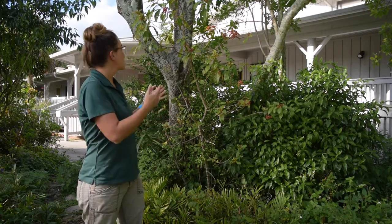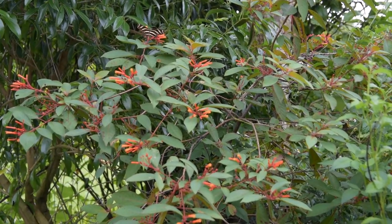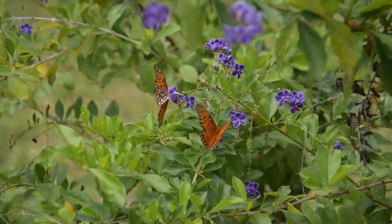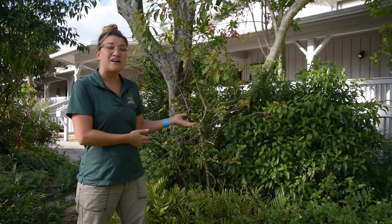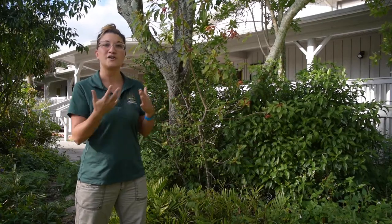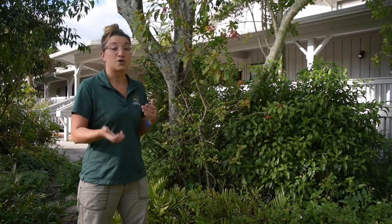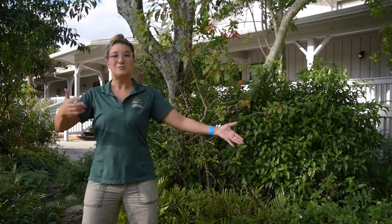We also have the firebush here, which is a great host or nectar-feeding plant for the zebra longwing — which is our state butterfly — as well as Gulf fritillaries, another species of butterfly here. By having all of these different butterfly species, you are then helping the next predators or consumers — our insectivores — which we'll go learn about, as they are going to eat those bugs. So by planting, you're helping the food chain and food web in a great way.